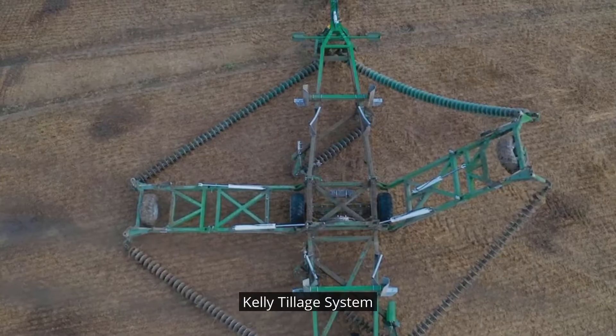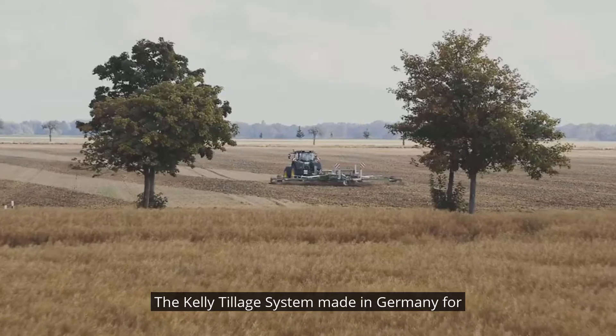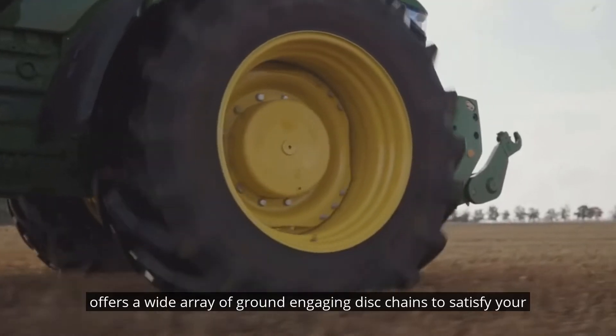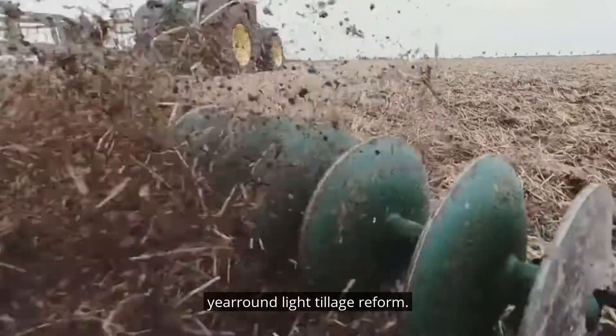Kelly Tillage System. The Kelly Tillage System, made in Germany for European farmers. The unique diamond-shaped Kelly Tillage System offers a wide array of ground-engaging disk chains to satisfy your year-round light tillage requirements.